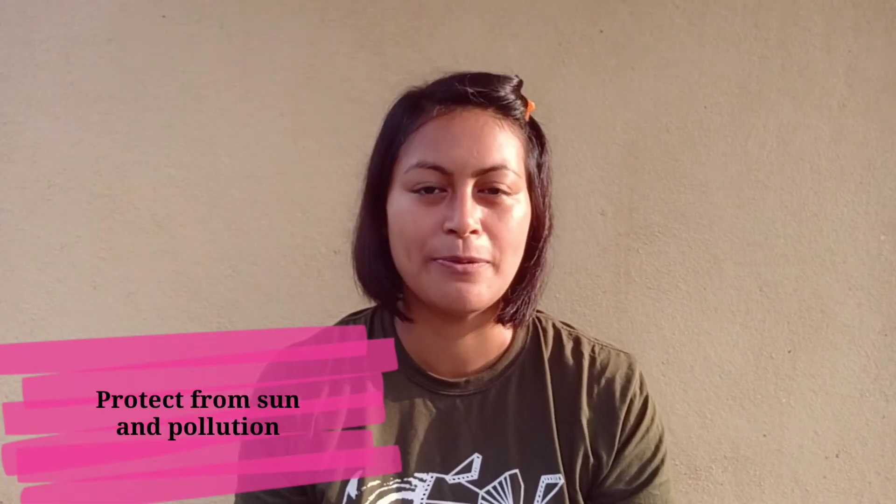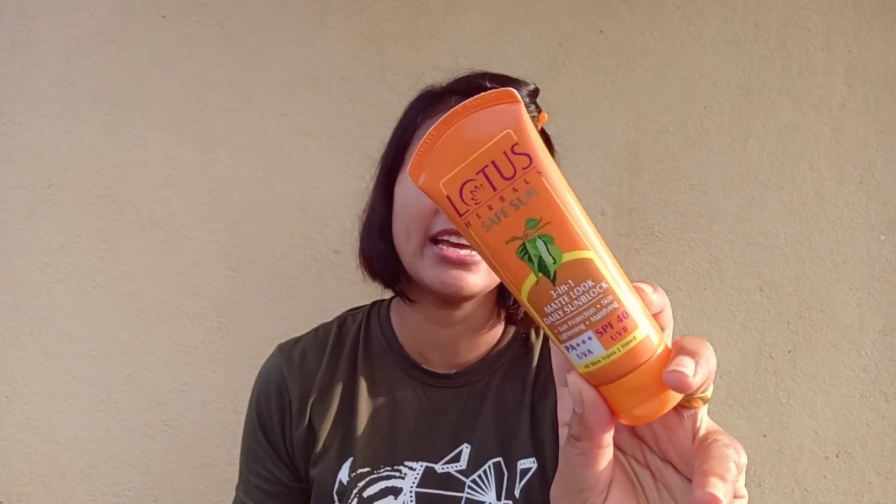The sun is out and I can feel my moisturizer is completely absorbed. The next product I'm going to apply is my sunscreen, which is the most important step in your skincare routine — it protects your skin from sun damage and even from pollution. Even if you use the most expensive products, if you don't protect your skin from the sun, nothing will help. I'm using the Lotus Herbals Safe Sun sunscreen with SPF 40 and PA+++ UVA and UVB protection, suitable for all skin types.